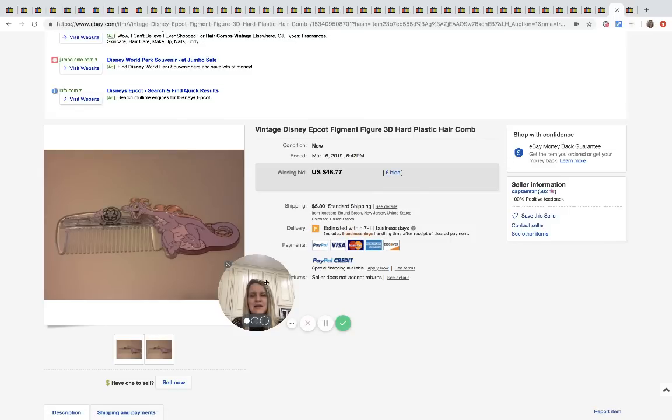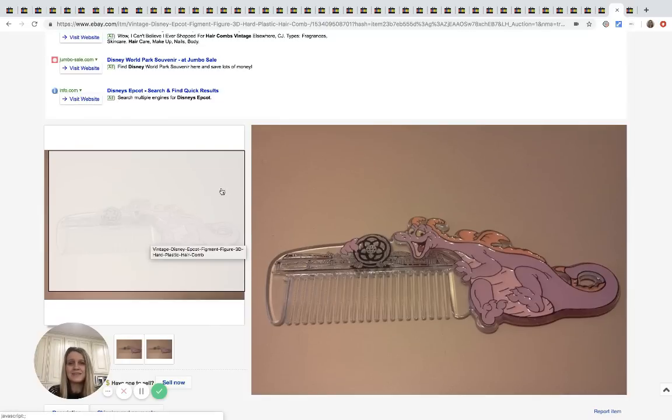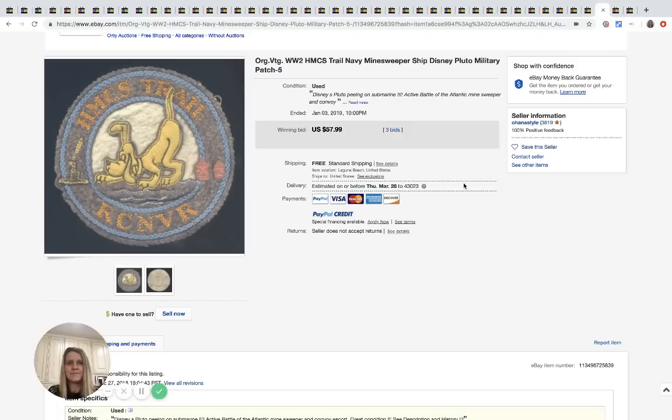The next one is this Epcot plastic comb — it's got the little dragon guys on it. It's just a comb and it sold for $48.77 with six bids. I don't know if this seller just got lucky, but I'd think you could still sell it for $10 or $15 at minimum.